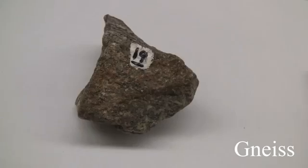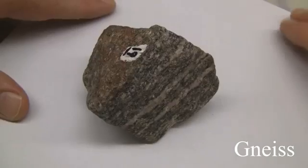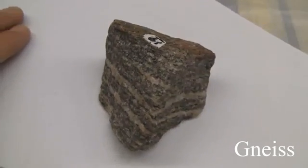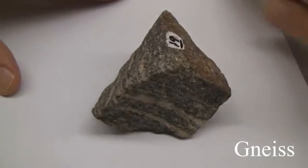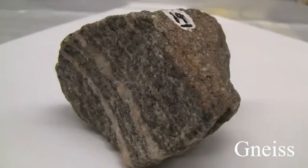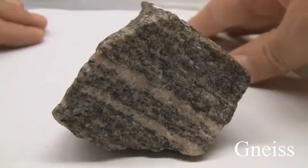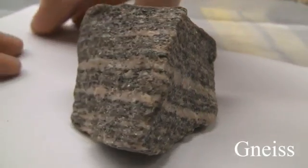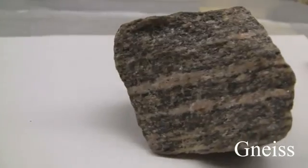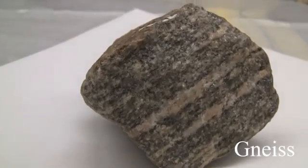Gneiss. The texture is uneven, granular, medium to coarse-grained, crystalline. Structure shows gneissic banding, parallel mineral orientation, and alternating light and dark bands. Color features light granular layers and dark foliated bands. Hardness: granular layers 6-7, foliated layers 2.5-3. Its composition consists of orthoclase, quartz, biotite, and hornblende. It is named for its parent rock.